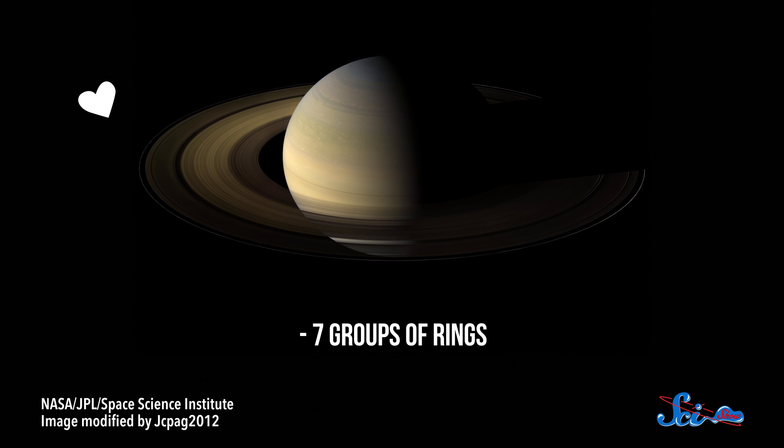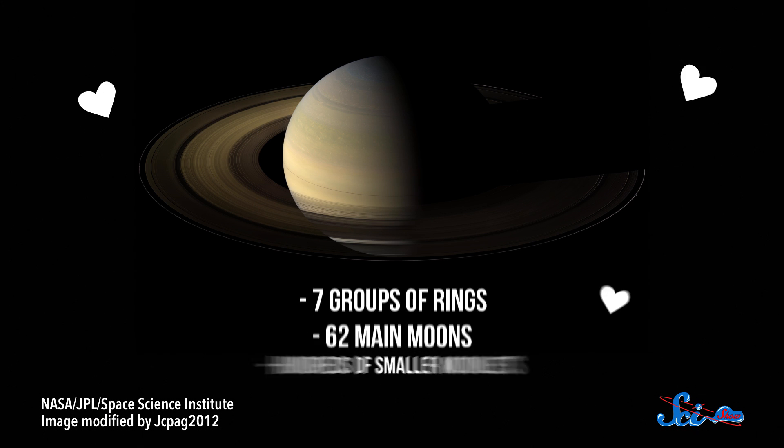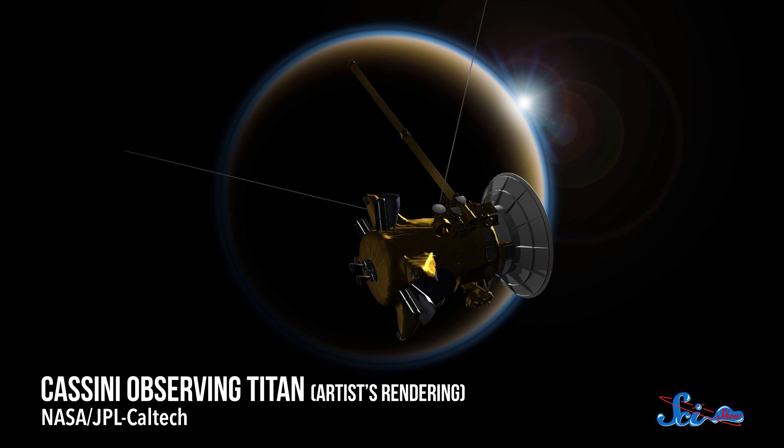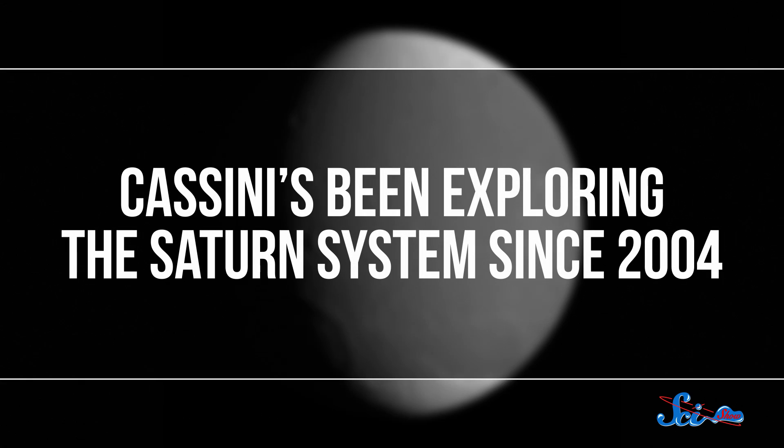If you're anything like us, you're probably a fan of Saturn, with its seven groups of gorgeous rings, 62 main moons, and hundreds of smaller moonlets. And it also has one tiny artificial satellite, Cassini, which just finished its last close flyby of one of Saturn's moons, Dione, on August 17th. Cassini has been exploring the Saturn system since 2004, and it's made a lot of flybys of moons since then.